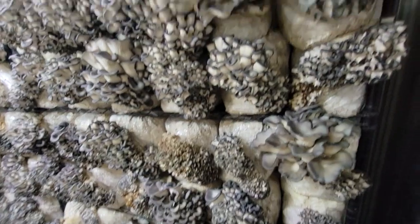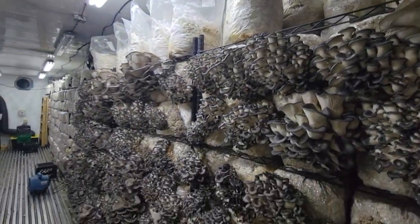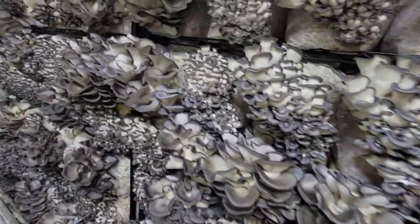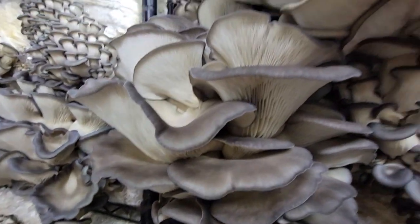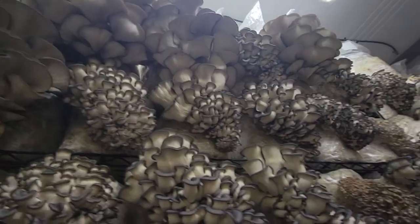These are all the gray oysters here on the right. All these oysters in here grow so fast — these are all literally just days apart from each other.